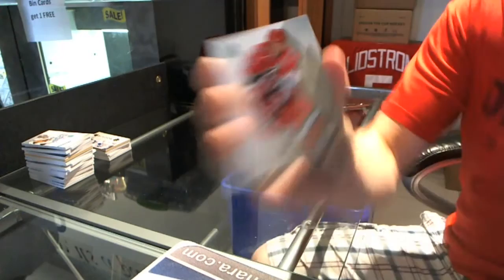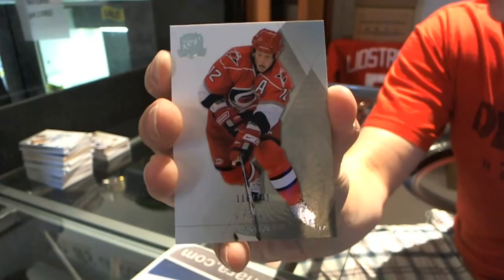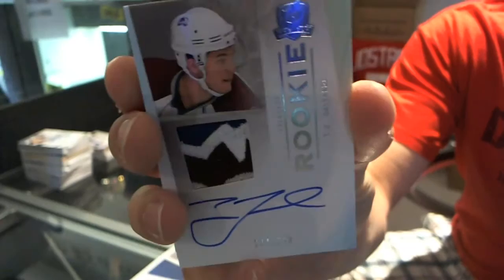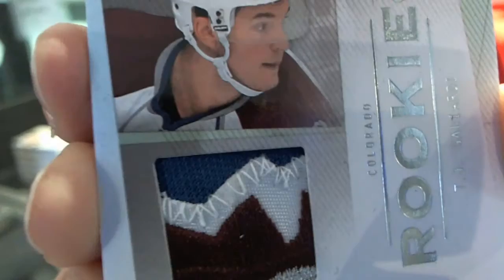We've got a base card number 249, Eric Staal. Eric Staal, base card number 249. Rookie Patch Auto, number 249, TJ Gagliardi. Rookie Patch Auto, gorgeous patch, 249, TJ Gagliardi.